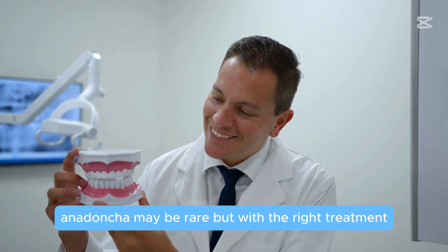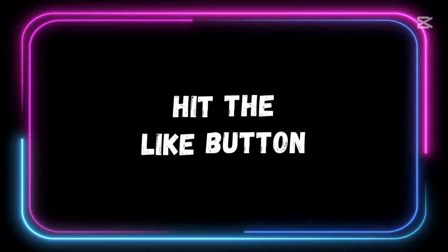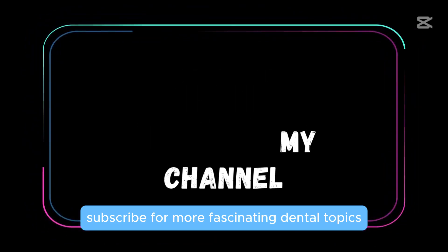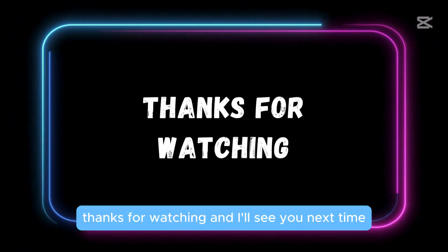Anodontia may be rare, but with the right treatment it doesn't have to stand in the way of a beautiful smile. If you enjoyed learning about this unique condition, give this video a thumbs up, subscribe for more fascinating dental topics, and keep smiling. Thanks for watching and I'll see you next time!